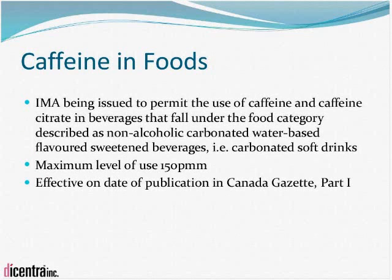An interim marketing authorization is being issued to permit the use of caffeine and caffeine citrate in carbonated beverages. Currently, only cola-type beverages are allowed to contain caffeine at a level of 200 parts per million. This interim marketing authorization will allow other carbonated beverages to contain caffeine at a level of 150 parts per million. The date of effectiveness is once it is published in Canada Gazette Part 1, which has not yet occurred.